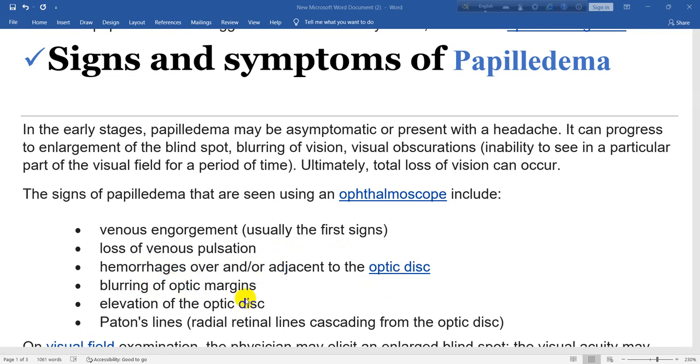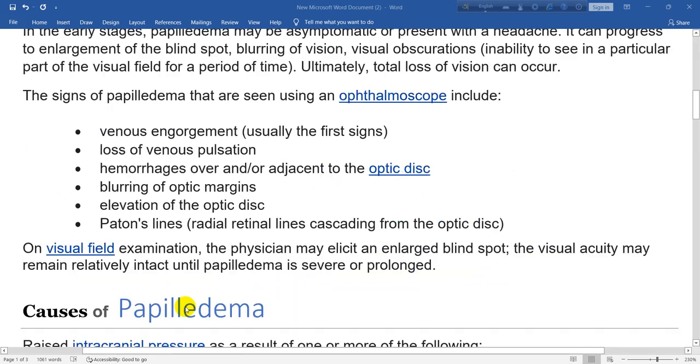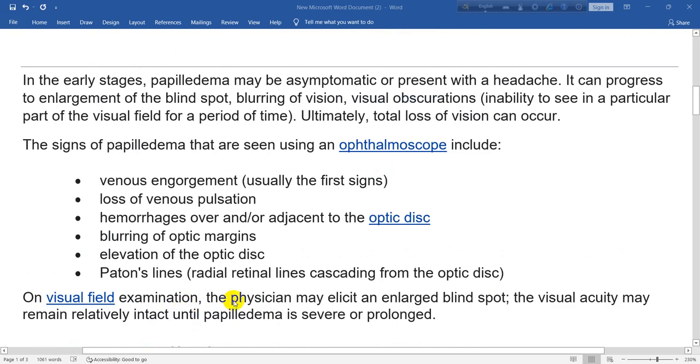Additional ophthalmoscope signs include blurring of optic margins, elevation of the optic disc, and radial retinal lines cascading from the optic disc. On visual field examination, the physician may elicit an enlarged blind spot. Visual acuity may remain relatively intact until papilledema is severe or prolonged.